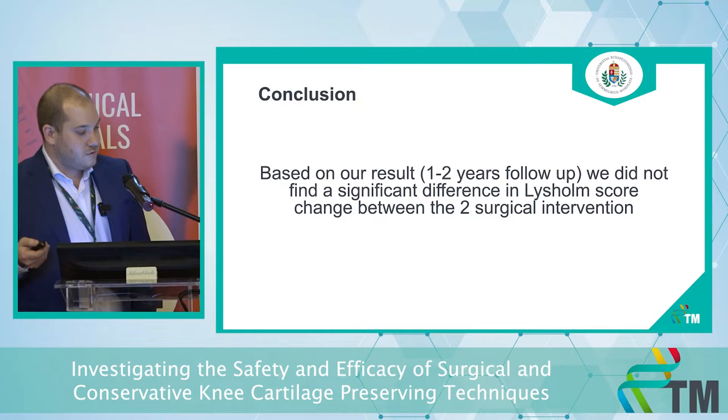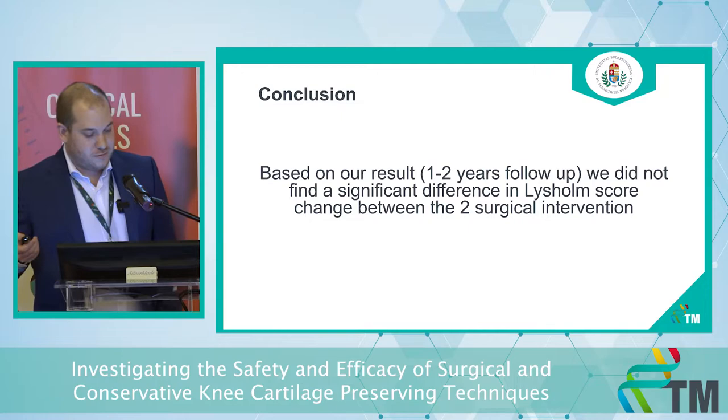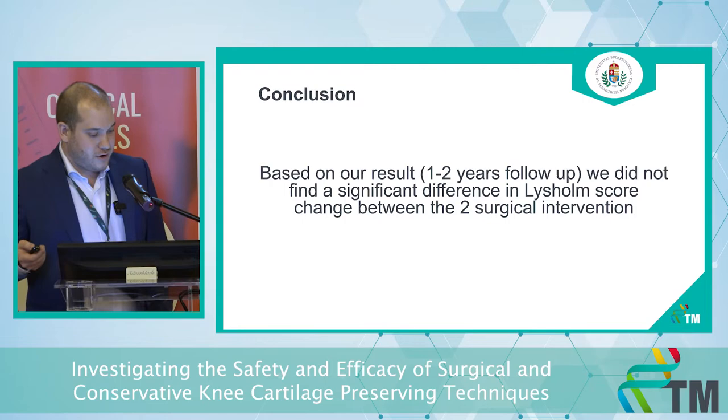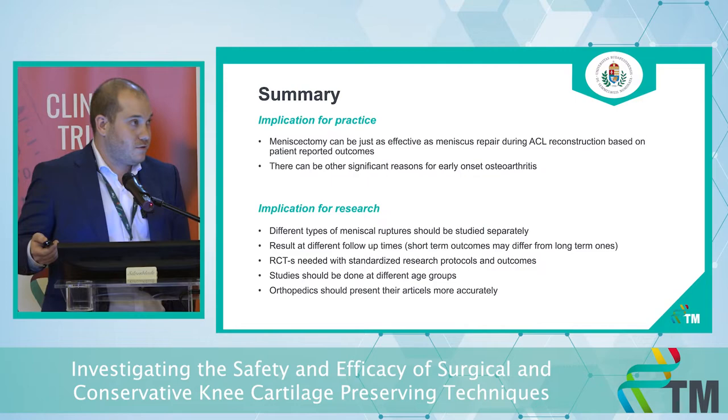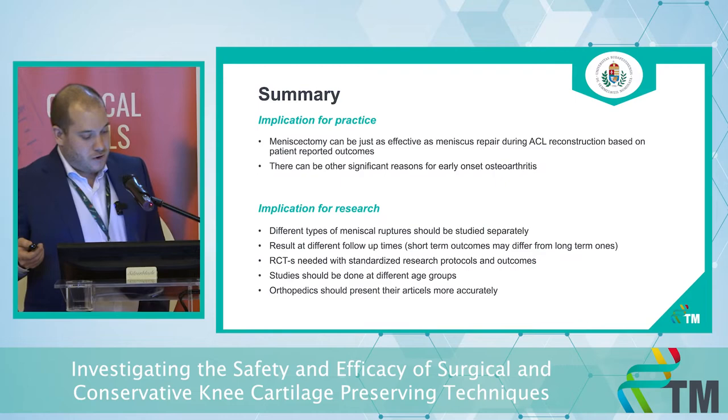Our conclusion is that based on our results, we did not find a significant difference in LYSHOLM score change between the two surgical options at one to two years of follow-up. Our implication for practice is that meniscectomy can be just as effective as meniscus repair during ACL reconstruction based on patient-reported outcomes — talking about medium-term outcomes of one to two years.